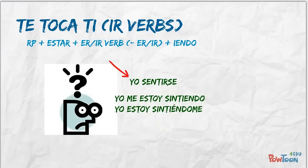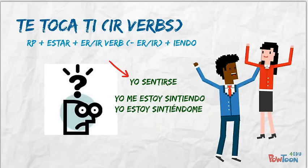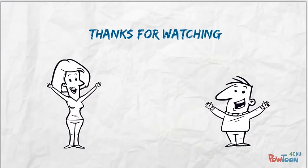Thanks for watching, and I hope you found it helpful. If you have any questions, please comment in the section below. Gracias, and adios.